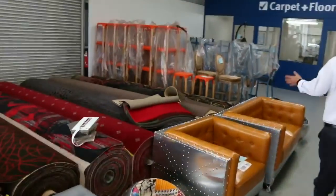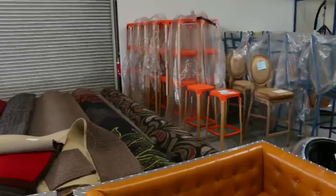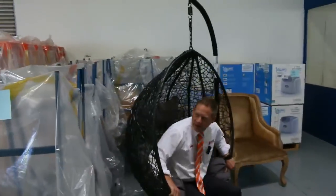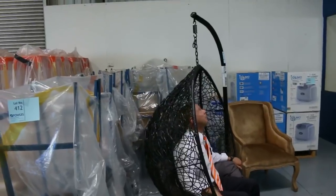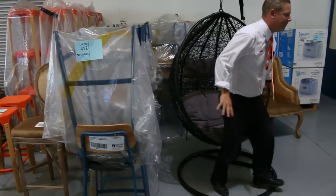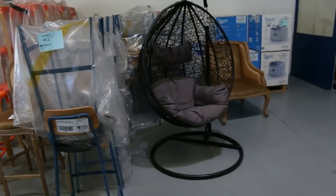The last thing I'll show you is the freestanding hanging egg chairs. These are still around $300 to $500 in the shops, and we'll get these going again at around the $160 mark. They've been popular and there are only about 40 left, so make sure you grab one if you want one — very relaxing to sit in.